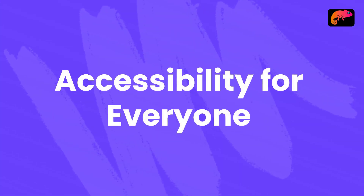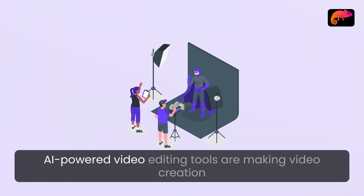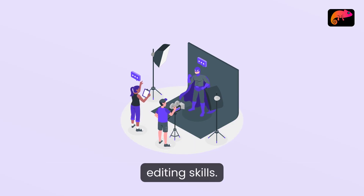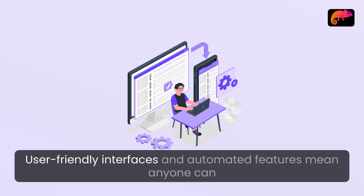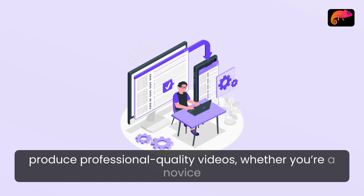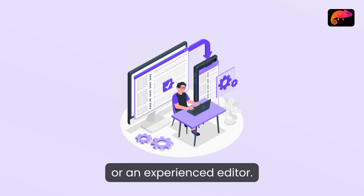Accessibility for everyone: AI-powered video editing tools are making video creation accessible to those who may not have extensive editing skills. User-friendly interfaces and automated features mean anyone can produce professional quality videos, whether you're a novice or an experienced editor.